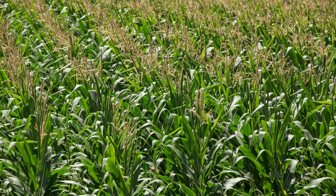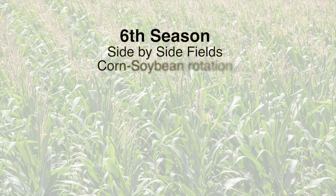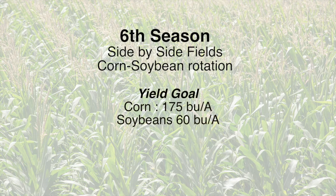Let's take a look at how this experiment was established. This is the sixth season for this experiment, made up of two side-by-side field locations in a corn-soybean rotation. We developed the fertilizer program at the start with a yield goal of 175 bushel corn and 60 bushel soybeans.